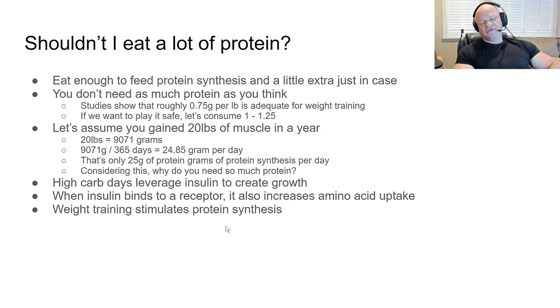Let's break down the math on how little protein you actually need to grow muscle. Assume you're a freak of nature and gain 20 pounds of muscle in a year — like Big Ramy. 20 pounds of muscle is 9,071 grams. Divided by 365 days, that's only 24.85 grams of protein synthesis per day. That's only 25 grams per day — and not all of that muscle is pure protein. So what's happening to the other 500 grams you might be eating? You're just excreting it or turning it into fat.